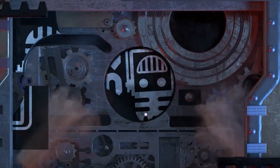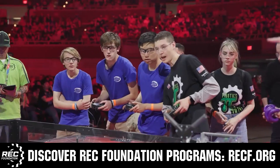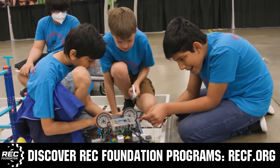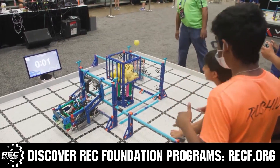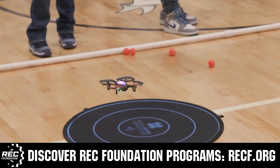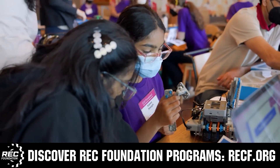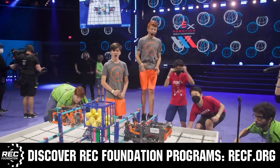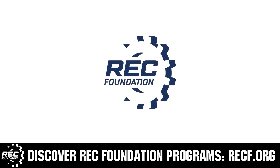This video is brought to you by viewers like you and in partnership with the following. The Robotics Education and Competition Foundation provides fantastic programs for students from elementary school all the way through college. These include VEX, Aerial Drone Competition, Online Challenges, JROTC, Thrill Powered, Scholarships, Certifications, and so much more. Visit RECF.org and get connected.